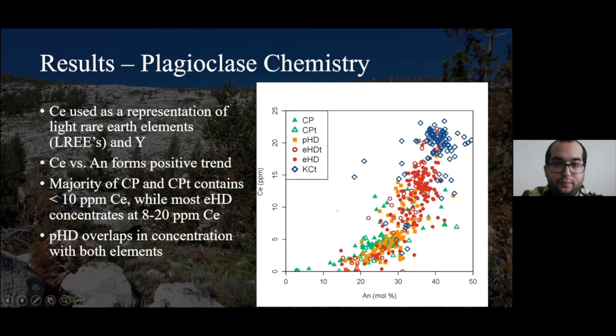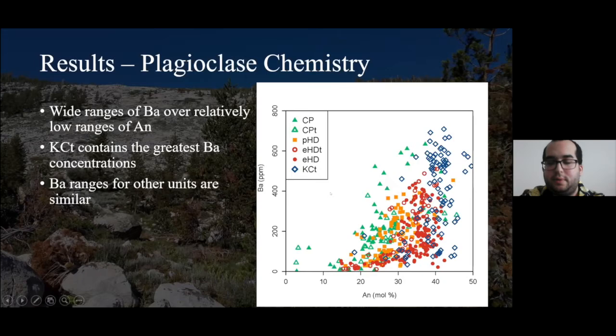In other elements, there's really not very much of a difference noted between units. For example, with anorthite and barium, the biggest distinction is pretty wide barium contents with anorthite content — in some cases a near vertical trend. This is particularly the case with the Kuna Crest transition (KCT) and in some cases Equigranular Half Dome. Titanium is extremely high compared to other units within KCT, as well as Equigranular Half Dome and Equigranular Half Dome transition. With the rest of the units there is actually a distinct change in slope to a much more shallow slope.